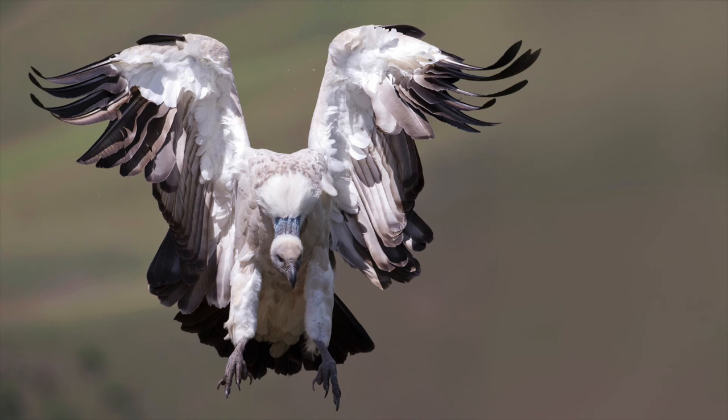This is a classic Giant's Castle incoming shot. What happens at Giant's Castle is that carcasses are left to feed the vultures — Cape vultures as well as the endangered bearded vulture. It does take a bit of time waiting to get the right shot, but the scenery is just so beautiful that you really don't mind waiting there for hours.